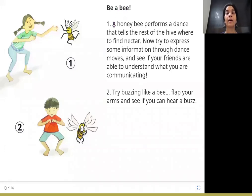Be a bee! A honey bee performs a dance that tells the rest of the hive where to find nectar. Now try to express some information through dance moves and see if your friends understand what you are communicating. Can you also buzz like a bee? Try flapping your arms and see if you can hear a bzzz sound.